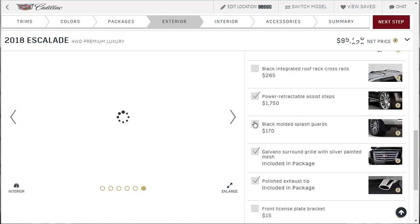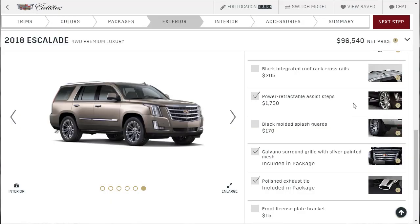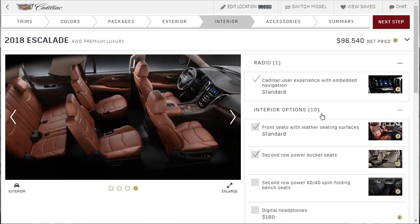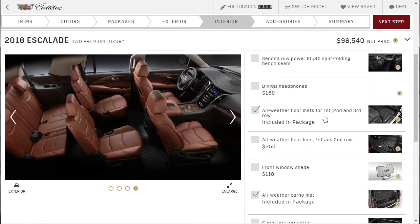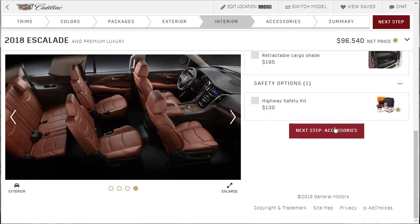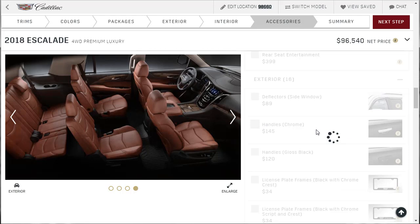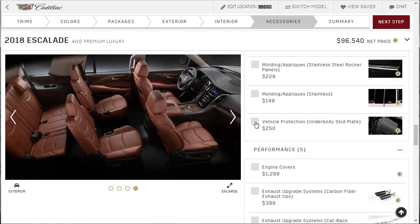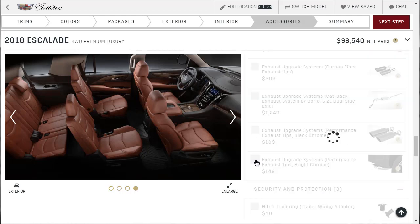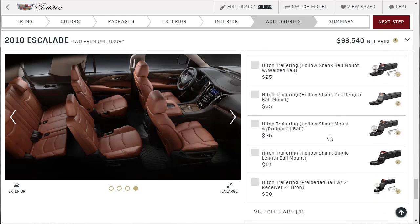Let's do those power retractable steps — that wasn't an option in the other two tiers, it just became available. Oh, we've got to remove the splash guards for that — fine, let's remove the splash guards. In accessories, let's do the exhaust tip and then the exhaust as well. And then the rest of this is just hitches and stuff. So this one comes to $96,540. When I print it out it'll have all this itemized for you if this is the one you're interested in.